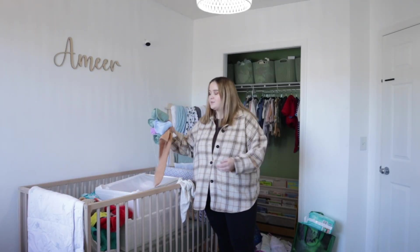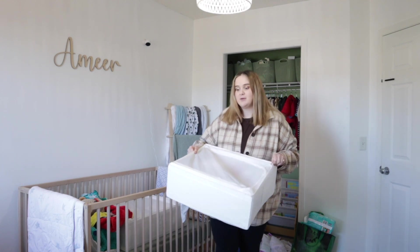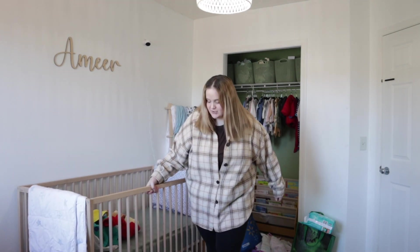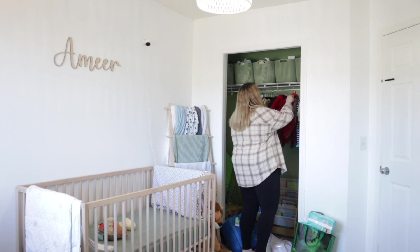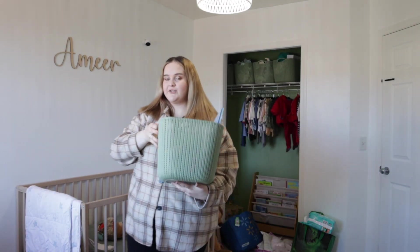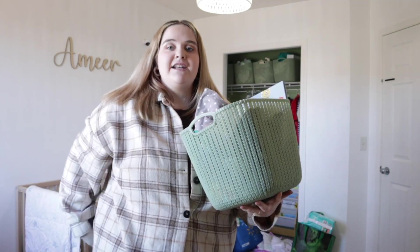He's only 14 pounds right now and he'll be in size two until about 17 pounds, so it'll be a while. I'm going to tackle the crib first — these are all his newborn clothes. I'll store those bins under the crib for now as a temporary solution. That already cleaned up so much — I have bins at the top for things I don't use often, and extra blankets airing out too.